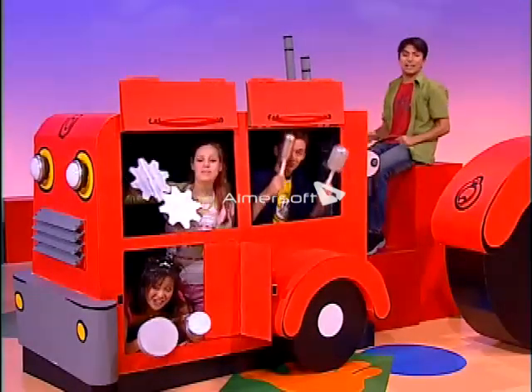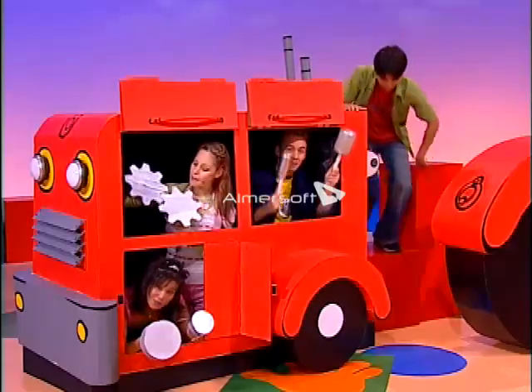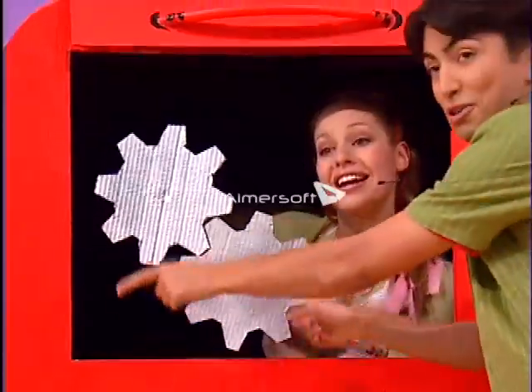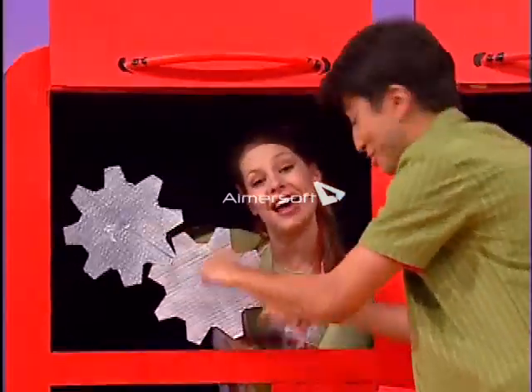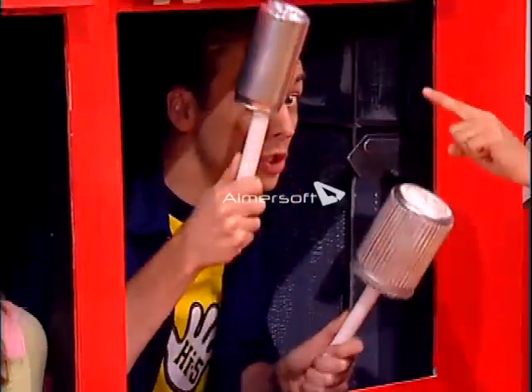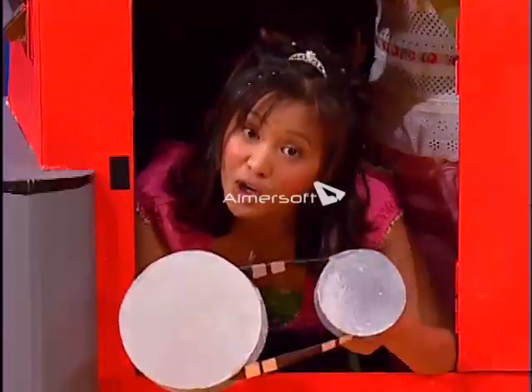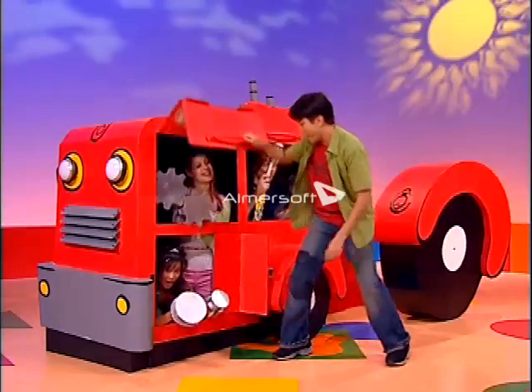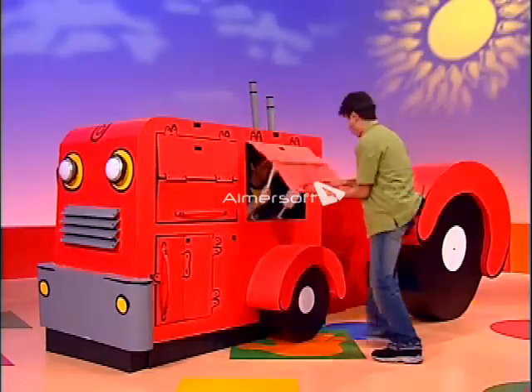Music to my ears. The engine goes shutter, rattle and splutter. Cogs turn round and round. Pistons push up and pistons push down. Belts and wheels spin round and round and round. Yep, I think we are ready to roll.